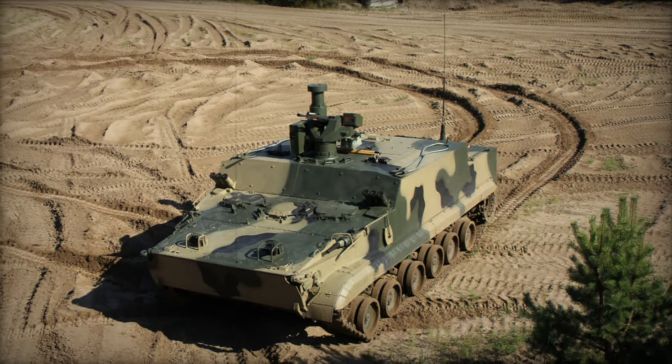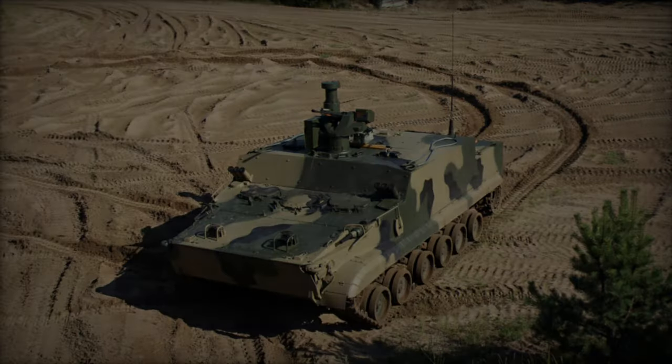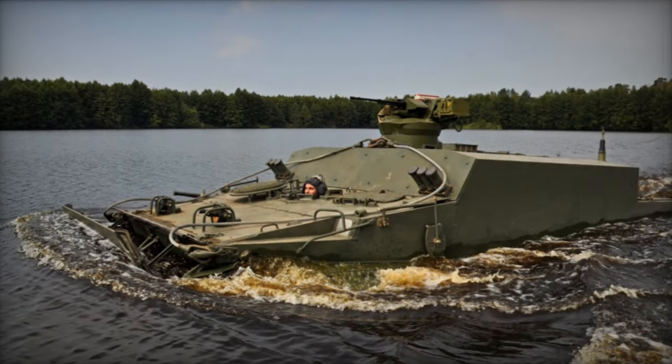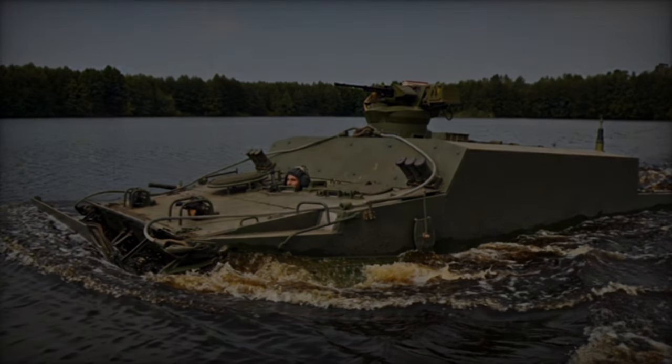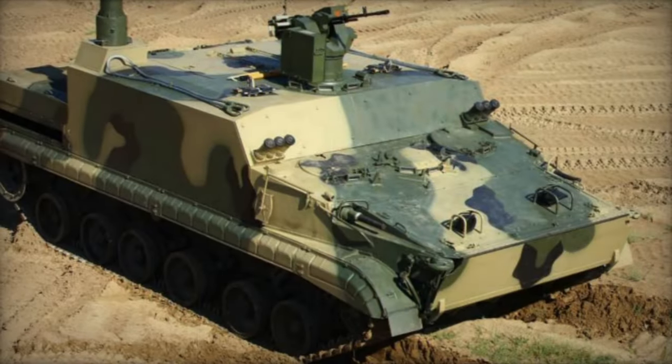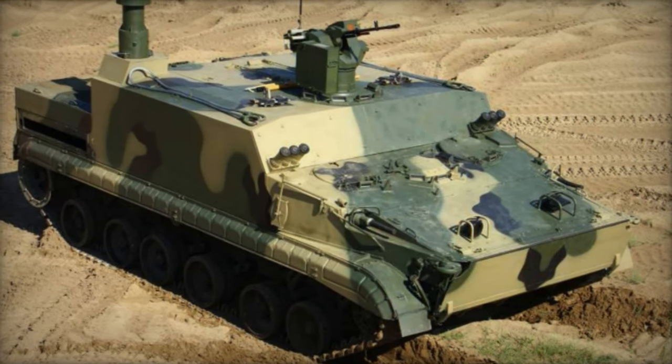Indonesia, for instance, committed to acquiring 21 units of the BT-3F in 2019 to bolster its naval infantry, with delivery slated for completion between 2021 and 2022. Subsequently, in 2020, Indonesia's Ministry of Defense greenlit the procurement of an additional 79 BT-3F vehicles, effectively raising their total count to 100.